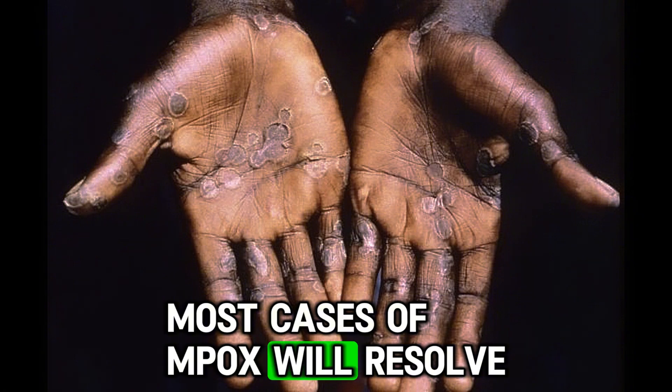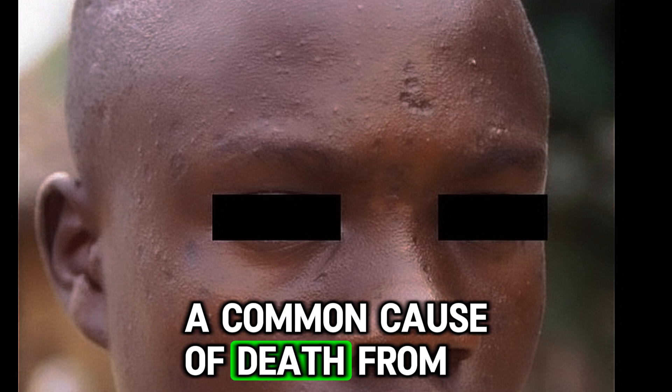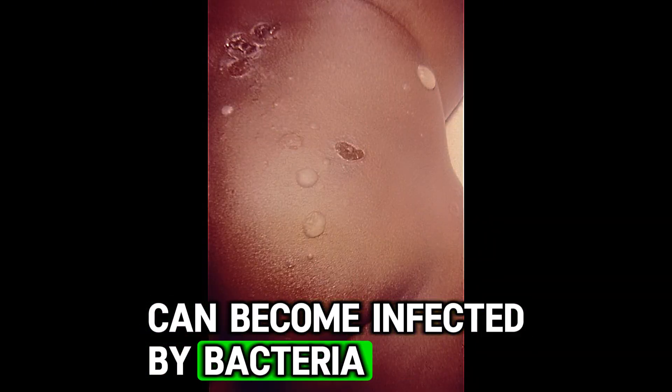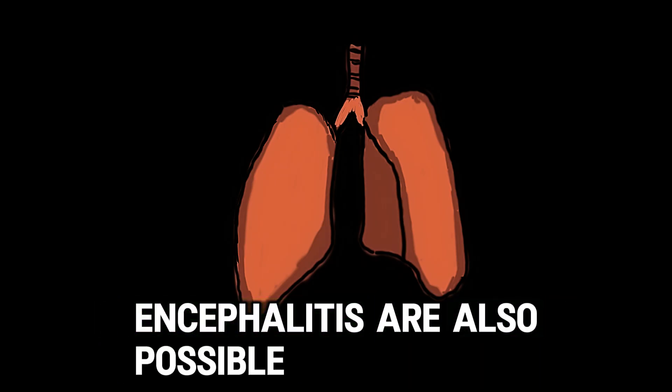Most cases of MPOX will resolve without treatment. But why is it so deadly? A common cause of death from MPOX is that skin lesions can become infected by bacteria, leading to sepsis. Respiratory distress and, in some cases, encephalitis are also possible.